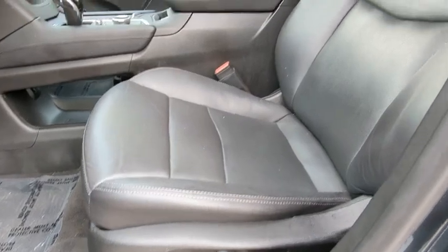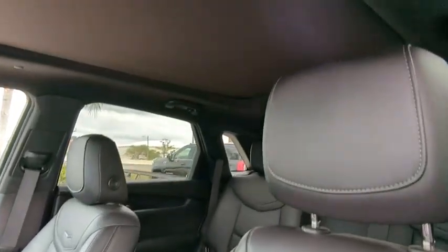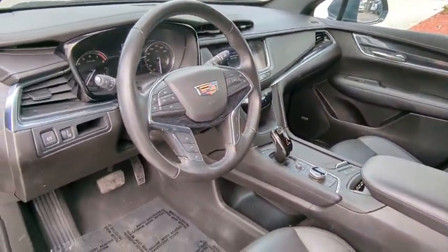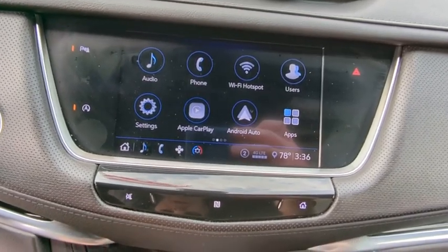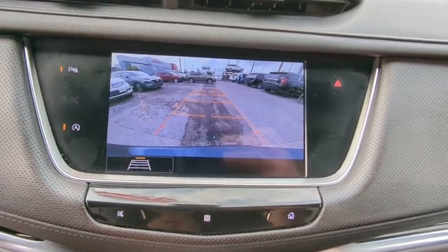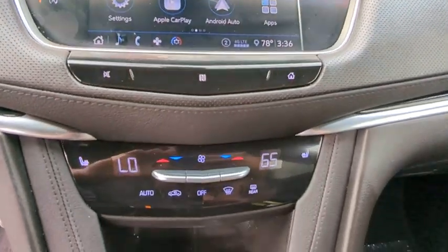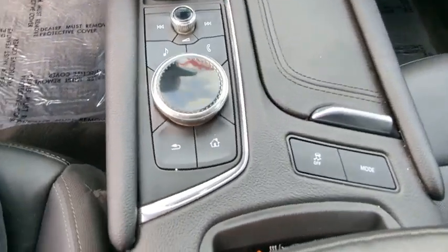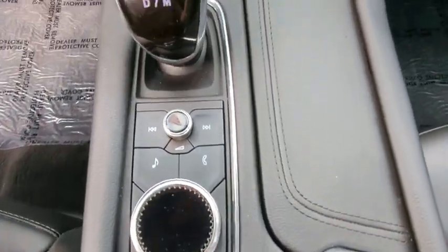This beauty is sure to make you the talk of the neighborhood. So call or drop in for a test drive today. Take care. Thank you.